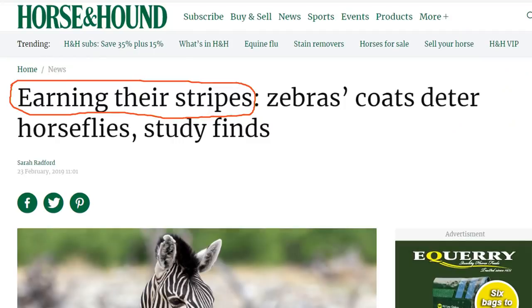The final headline comes from Horse and Hound: 'Earning Their Stripes – Zebra's Coats Deter Horseflies, Study Finds.' Earning their stripes means doing something to make others respect them. To earn your stripes has a military or organisational background, where rank, hierarchy, levels of responsibility and position are involved.